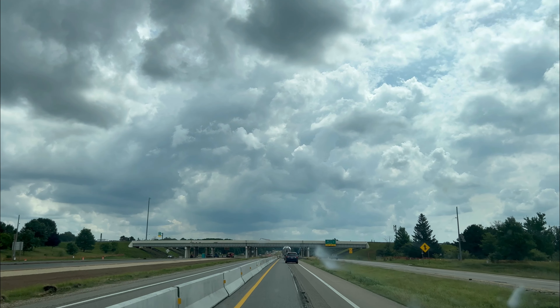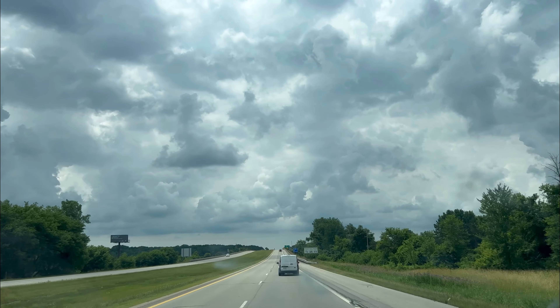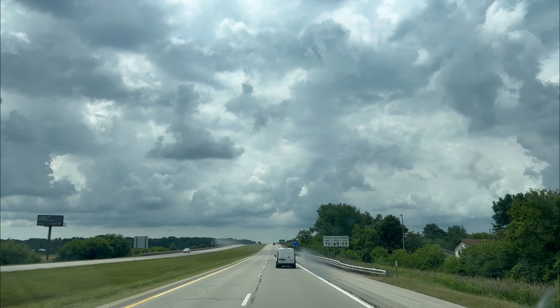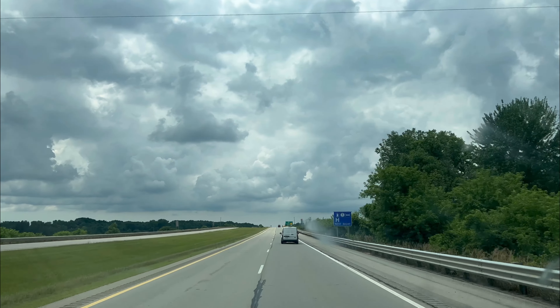This 70s mall has probably some of the most interestingly preserved aesthetics I've ever seen. When I first walked in here, it was just another mall on my route, like every other — I just wasn't sure if it was going to be worth it.